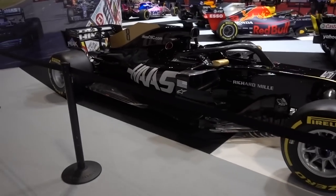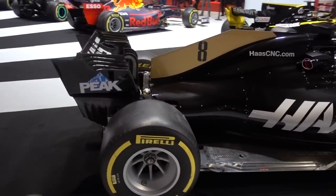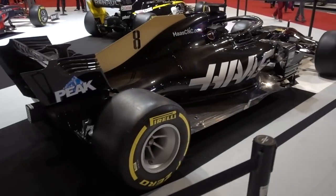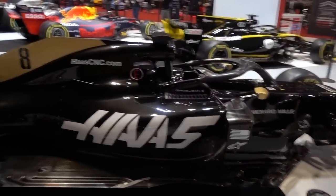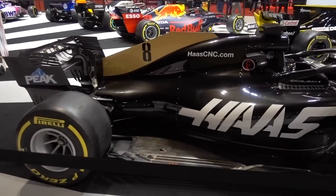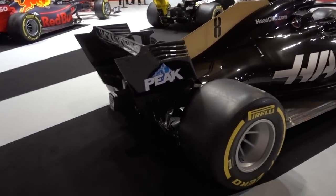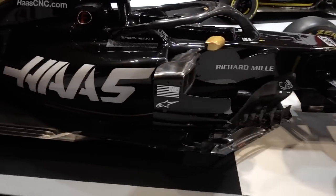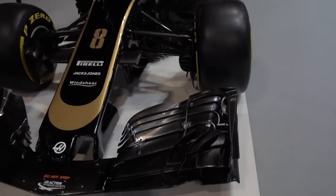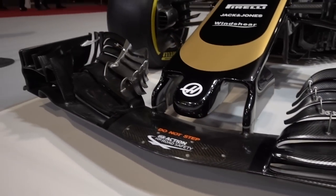Finally we have the Haas of Romain Grosjean. This is a rare sight — seeing a Romain Grosjean Formula 1 car in one piece! Joking aside, the whole Rich Energy thing was a bit of a joke, but I did love the livery. I didn't like it that much at the start of the season but the more gold they added, the black and gold was actually really nice. It's got 2018 side pods and a 2017 or 2018 front wing. That's all the Formula 1 cars at the Autosport Show.